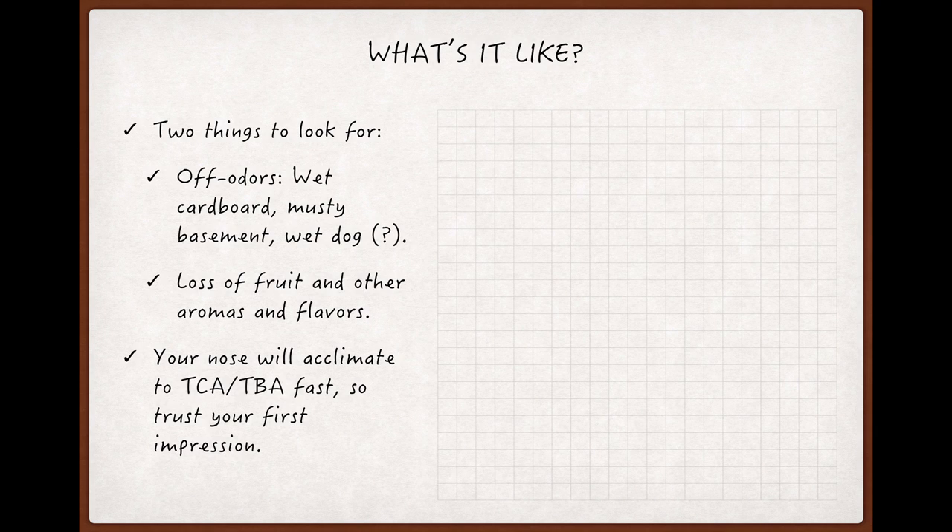So what's a corked wine actually smell and taste like? TCA or TBA aren't always detectable, but if they do pass the smell detection threshold, there are two broad clues that will tip you off to their presence: the first is what you smell, and the second is what you don't smell.